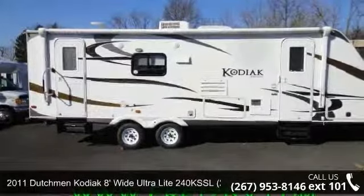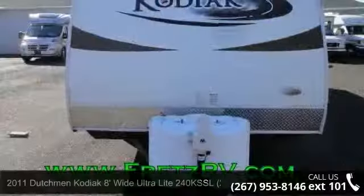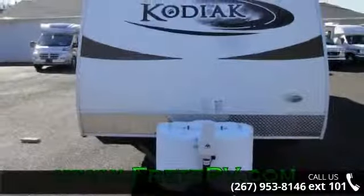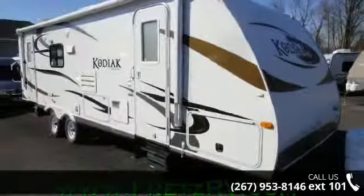Travel in style with this 2011 Dutchman Kodiak. If you are looking for an RV with quality construction and ease of towing, this may be the one. Perfect for vacationing, adventuring or just relaxing, this travel trailer awaits you.